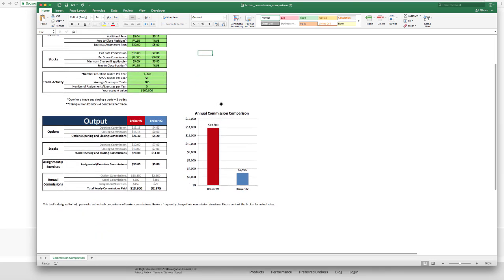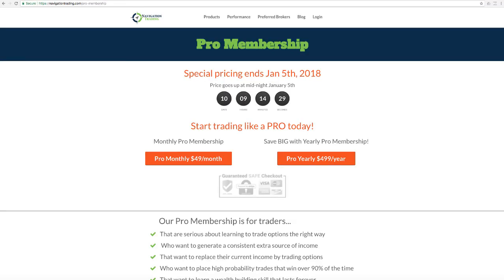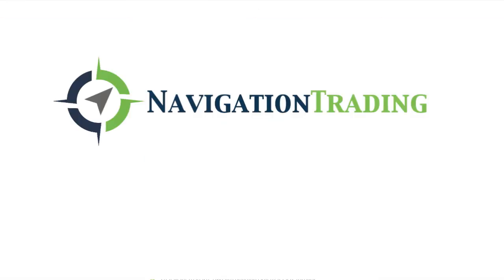I hope you're as excited about what we have coming for you in 2018. Don't forget — if you want to lock in your pro membership at the low monthly rate of just $49 a month, you've got to do that before January 5th. Go to navigationtrading.com/pro-membership. If you have any questions at all, feel free to email us at info@navigationtrading.com. We look forward to a huge year of trading in 2018. Happy trading.